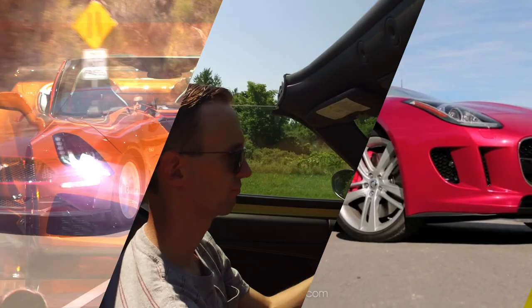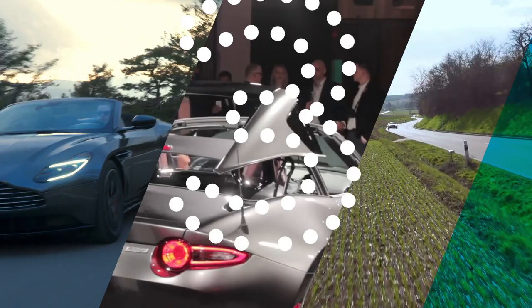After another brutal Midwestern winter, warm weather is finally upon us once more. And this means it's high time we talked convertibles, including at least one you won't mind bashing through the mud. Keep watching to find out, and welcome back to The Short List.